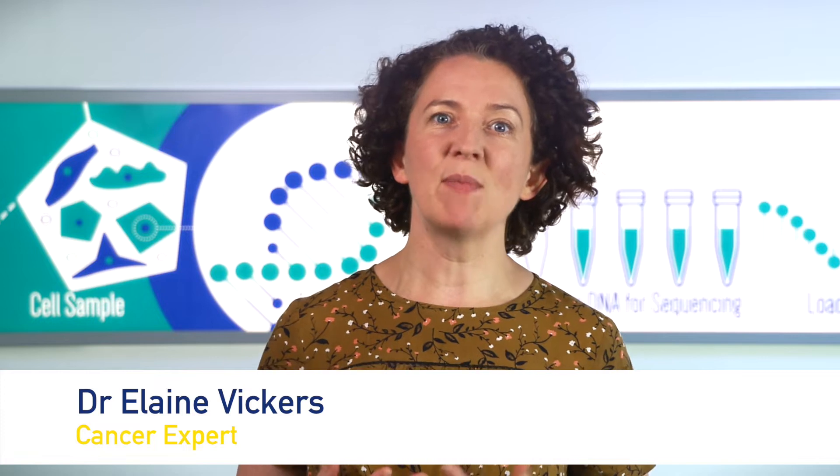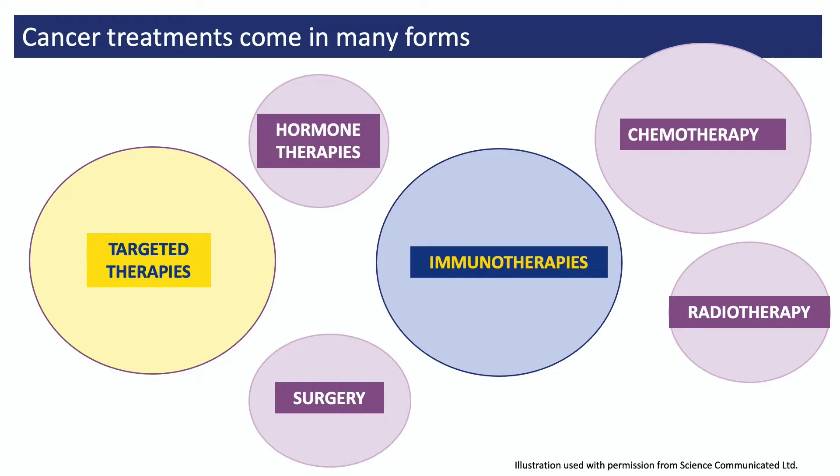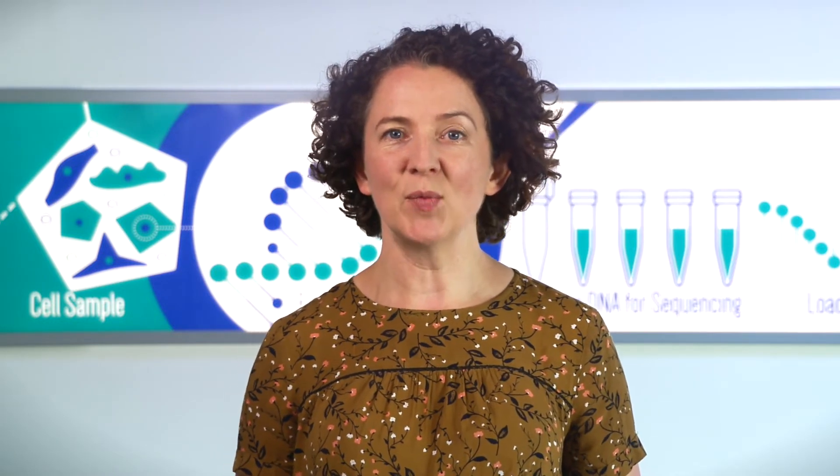Welcome to this video about targeted therapies given to people with melanoma skin cancer. If you've already watched the video about immunotherapy, you will have seen this diagram before. It tells you that there are six main ways in which cancer is treated: surgery, radiotherapy, chemotherapy, hormone therapy, immunotherapy, and targeted therapies. In this video, we're learning about the targeted therapies that are sometimes given to people with melanoma skin cancer.